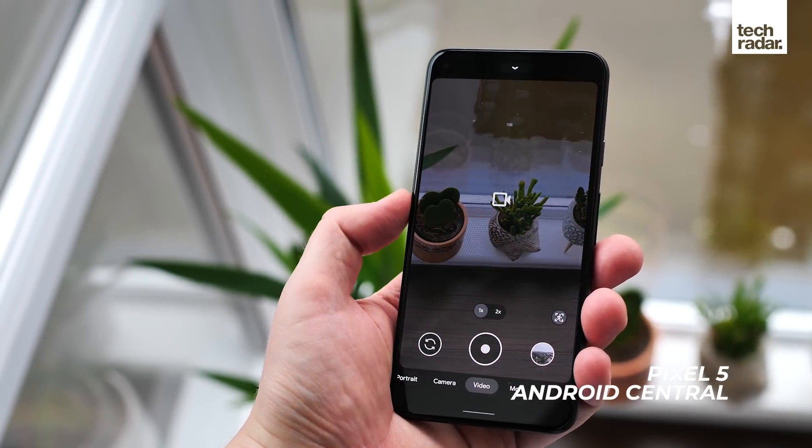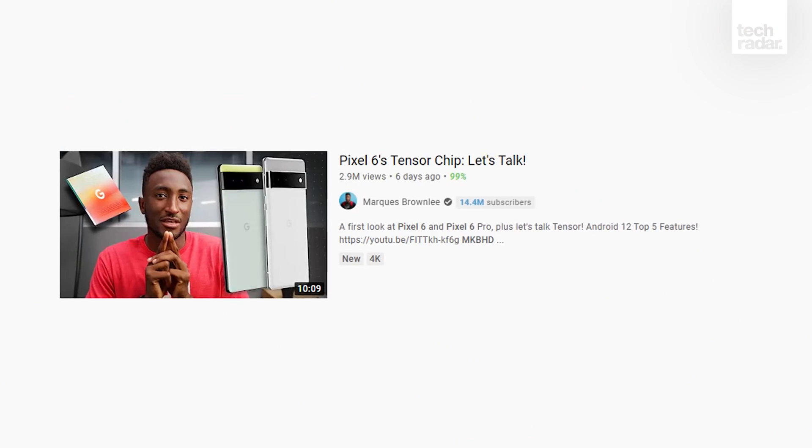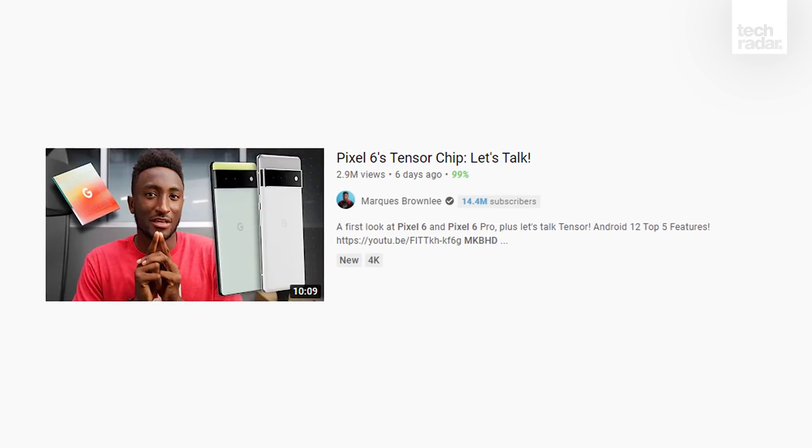There wasn't any other information from Google itself about these lenses, but Marques Brownlee, who was granted hands-on time with the phones, claims that the other two lenses are main and ultra-wide snappers.